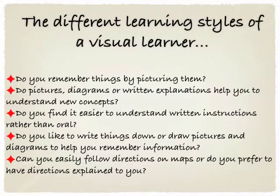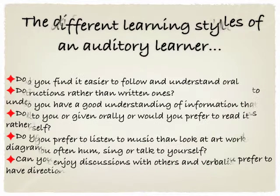If you think your child is a visual learner, you can ask: Do you remember things by picturing them? Do pictures, diagrams or written explanations help you to understand new concepts? Do you find it easier to understand written instructions rather than oral? Do you like to write things down or draw pictures and diagrams to help you remember information? And can you easily follow directions on maps, or do you prefer to have directions explained to you?